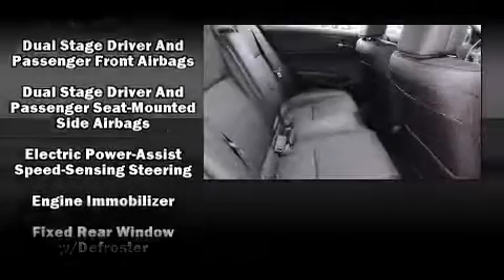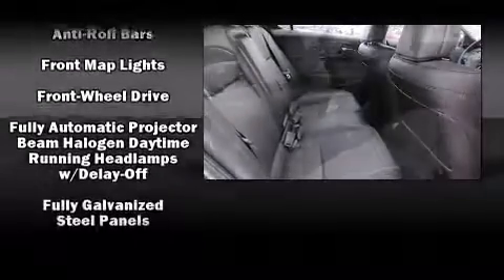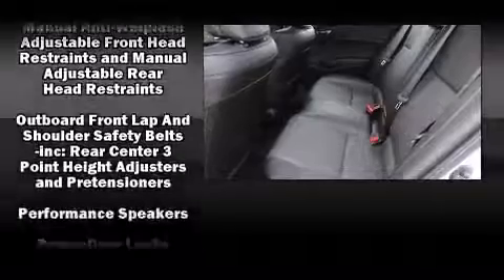Acura ensures the safety and security of its passengers with equipment such as head curtain airbags, traction control, and four-wheel disc brakes with ABS. Brake Assist technology provides extra pressure when applying the brakes.